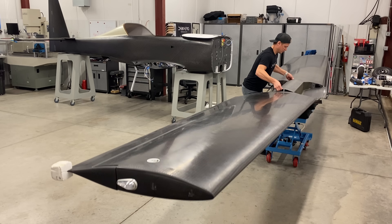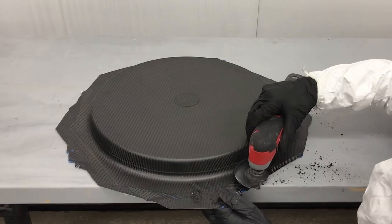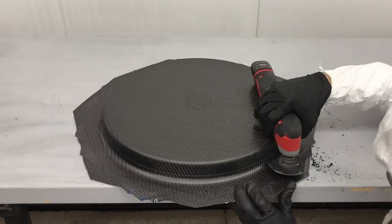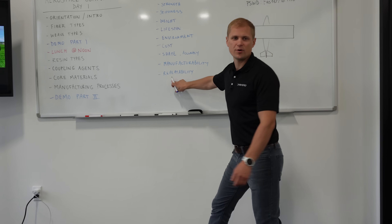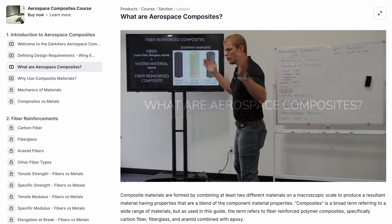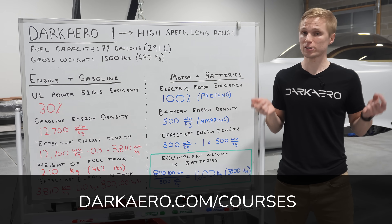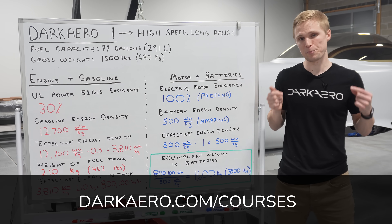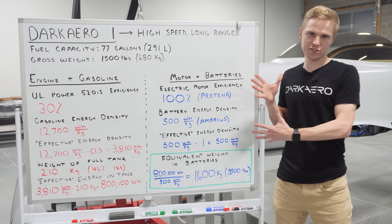Incorporating composite structures that are both strong and lightweight is a big piece of how we intend to enable the high-speed, long-range mission of our aircraft. The composite airframe on the Dark Arrow 1 weighs only about 200 pounds. If you're interested in learning more about applying the benefits of composite materials to your own projects, we have many other videos on this topic, and we've also taught over 100 students through our aerospace composites courses, available both in person and online. I'll leave a link in the description below if you want to learn more about how to design and build your own composite parts.